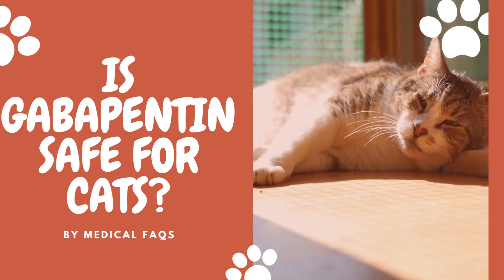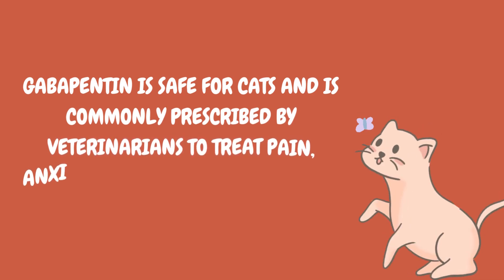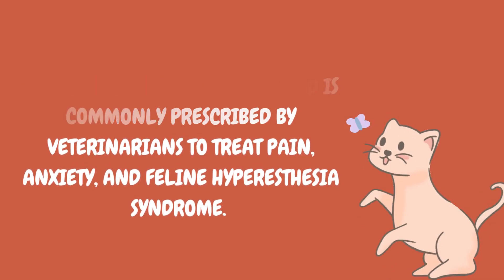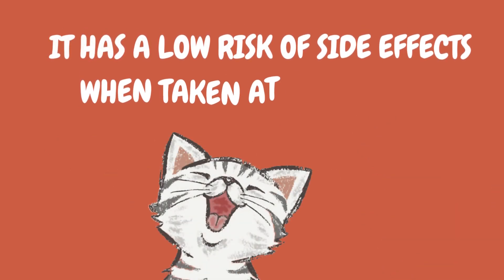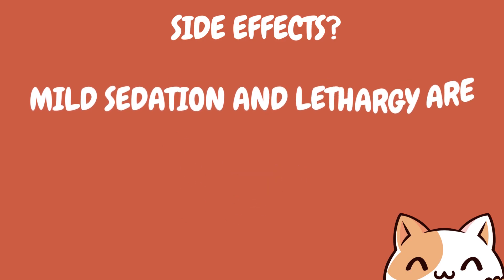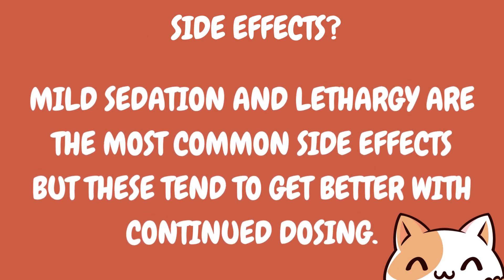Is gabapentin safe for cats? Gabapentin is safe for cats and is commonly prescribed by veterinarians to treat pain, anxiety, and feline hyperesthesia syndrome. It has a low risk of side effects when taken at the correct dosage. Mild sedation and lethargy are the most common side effects, but these tend to get better with continued dosing.